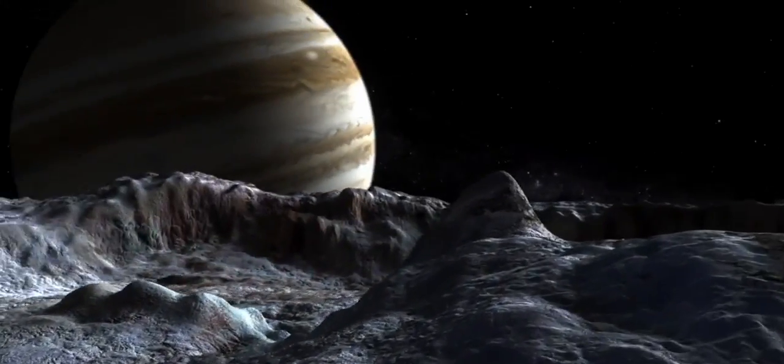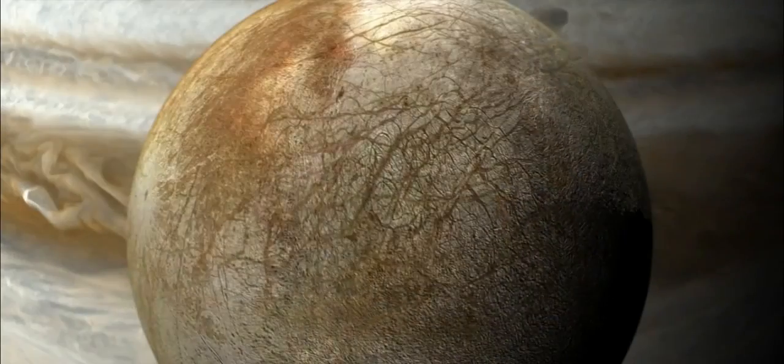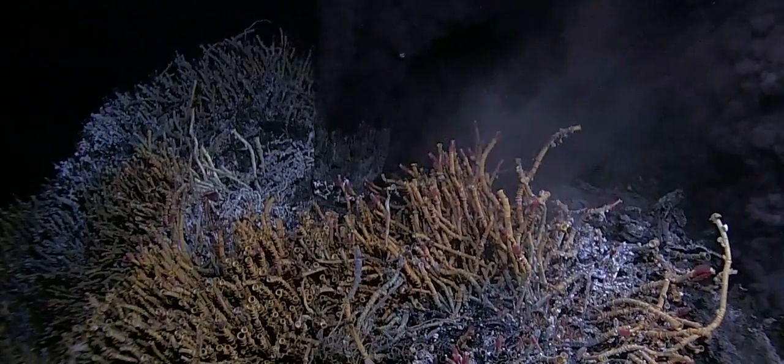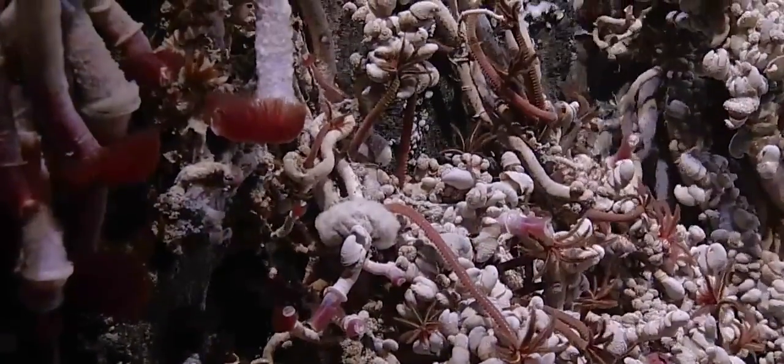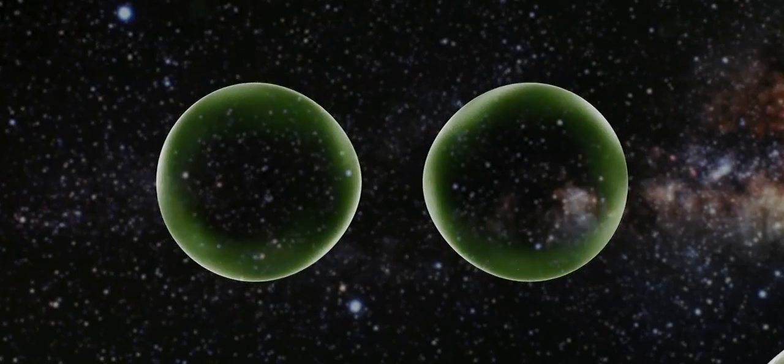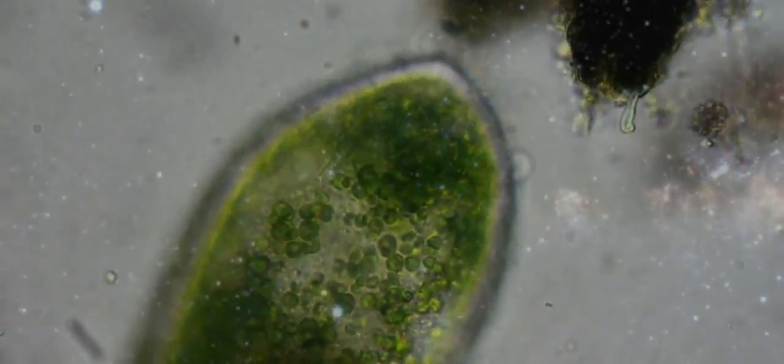Along with helping maintain liquid water, tidal energy may also allow that ocean to interact with rocks on Europa's seafloor, and may even give rise to things like hydrothermal vents, which could provide not just the building blocks for life, but also the energy for life. The question of whether or not life exists beyond Earth is one of humanity's oldest and yet unanswered questions. And for the first time in history, we have the tools, technology, and capability to potentially answer this question — and we know where to go.